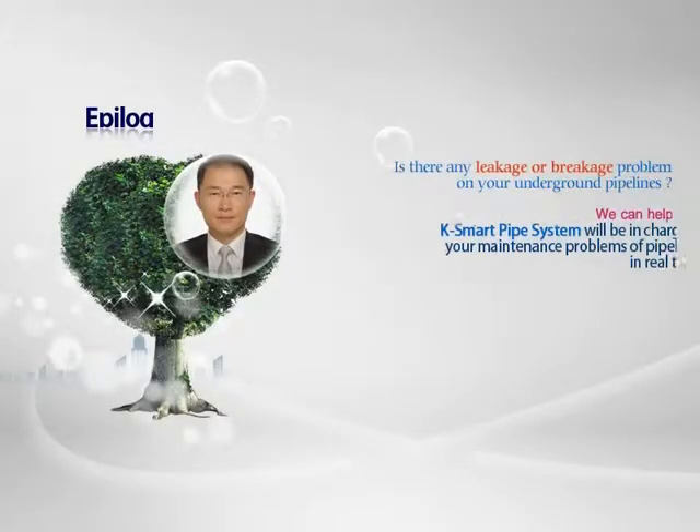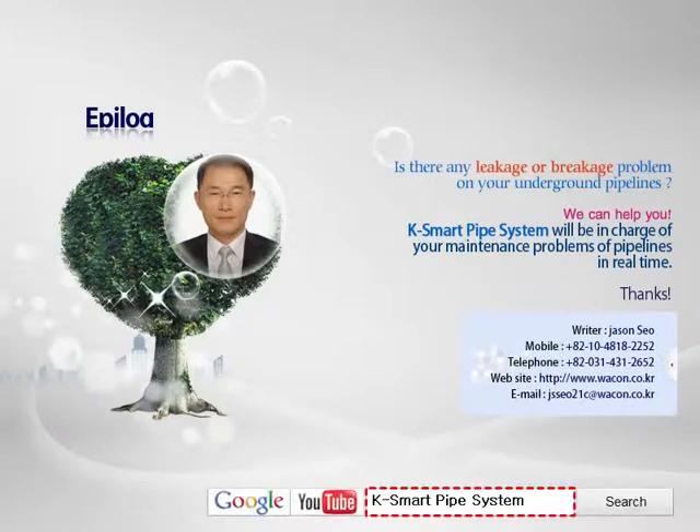Smart Pipeline: accident prevention and early detection is important. K-Smart Pipe System will be in charge of this. For more details, please email or contact us through the website www.wacon.co.kr. Thank you very much.